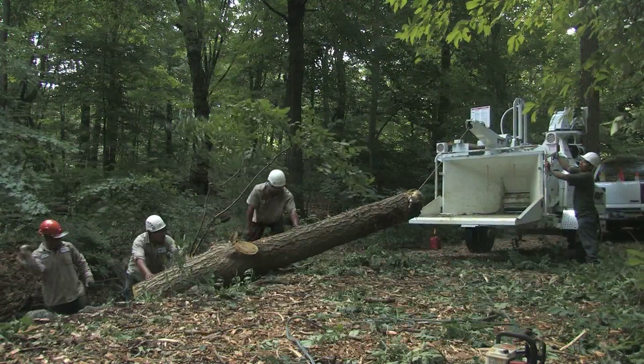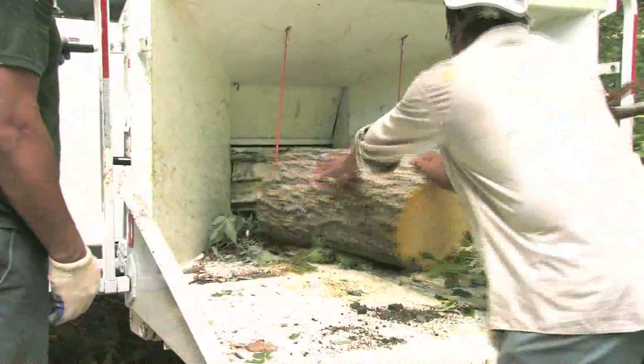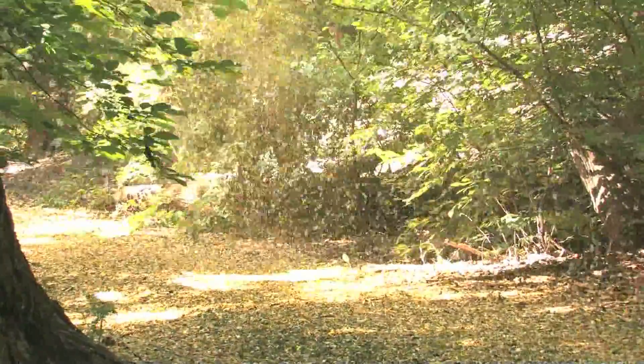After the tree is felled, a winch is used to pull the log to the chipper. The log is run through the chipper and a mulch is created for forest paths.